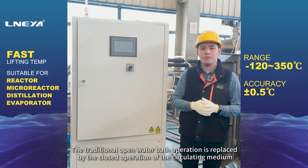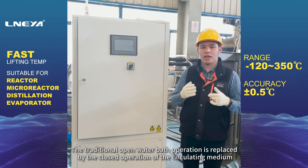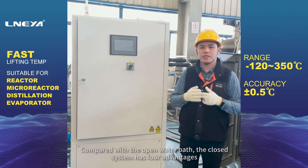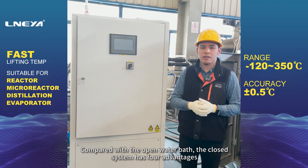The traditional open water bath operation is replaced by the closed operation of the circulating medium. Compared with the open water bath, the closed system has four advantages.